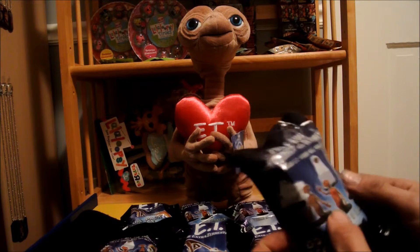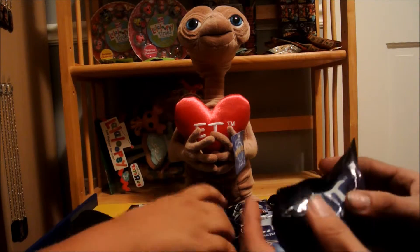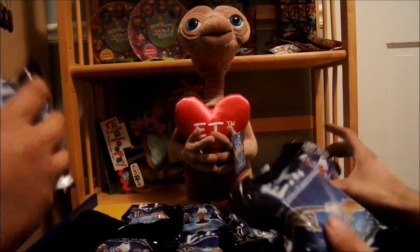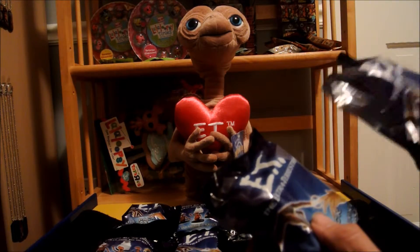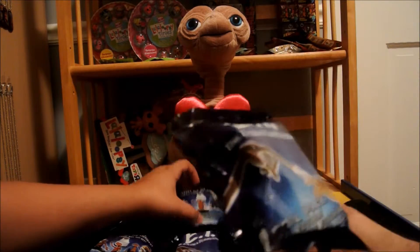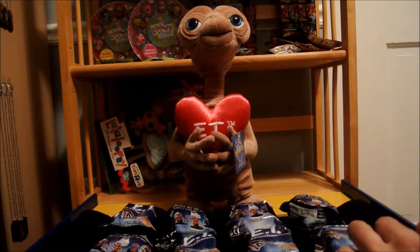We're gonna make this into a fun little competition between us. Before we open each pack we're gonna guess which figure is inside, and whoever gets the most right at the end gets to choose the theme next time. This one seems really light - not much weight difference between them. Rock paper scissors to see who goes first? No, because I always lose. You can go first if you want.